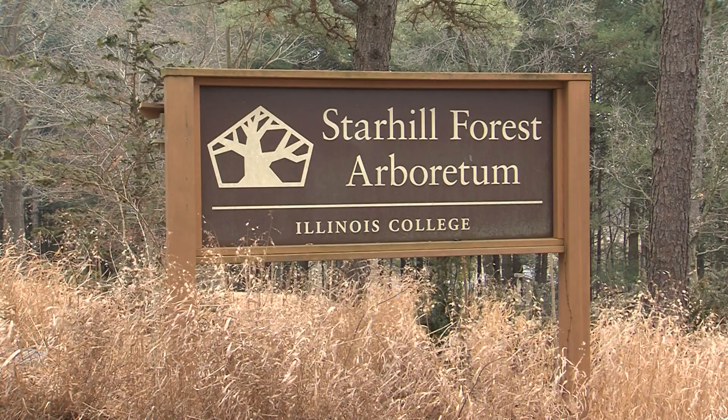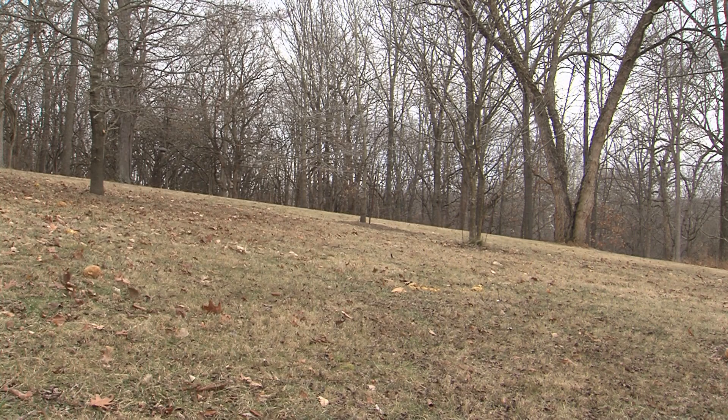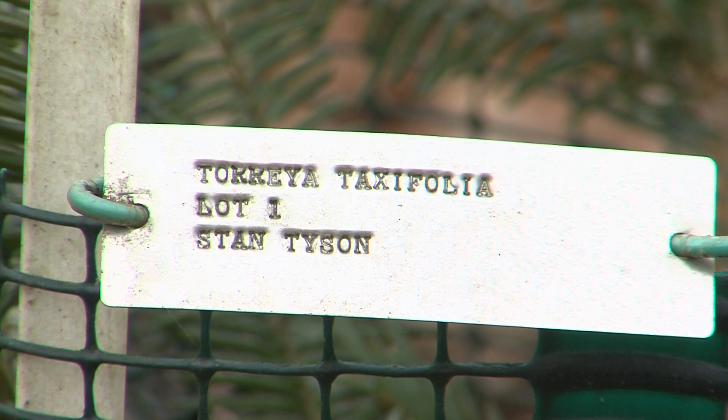Star Hill Forest Arboretum is like a zoo for trees. With over 2,500 trees and bushes on their property, it's often used for study and research from people all around the world. It's the largest oak collection in North America by far — about 290 different types of oaks. The next largest collection in North America is 90. And they are currently trying to save the most endangered tree in North America.